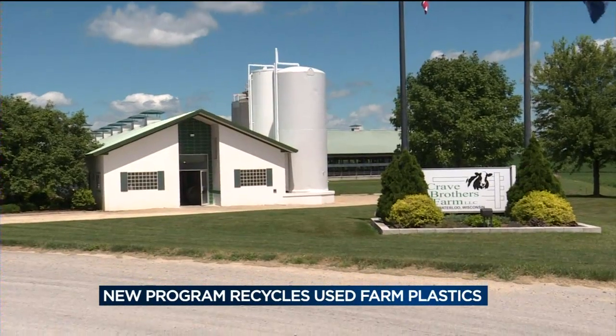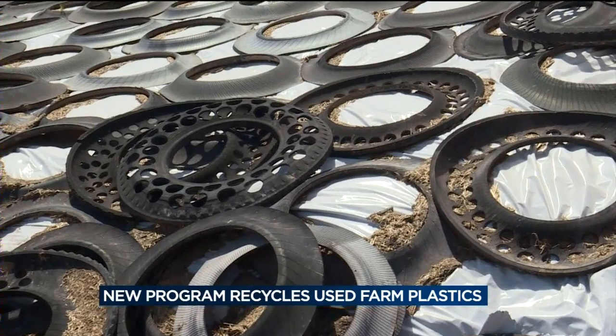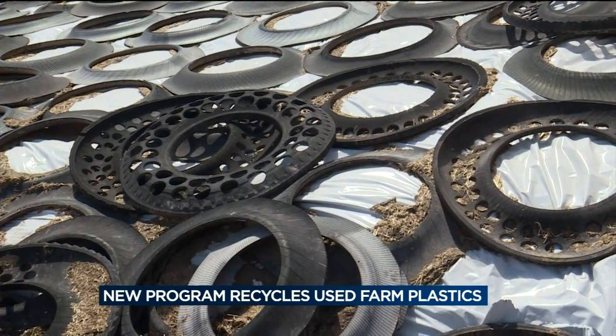Charlie Crave chose option number one. They were putting it into the dumpster and having it landfilled — kind of a hassle to handle, and always paying dearly to have it hauled away.